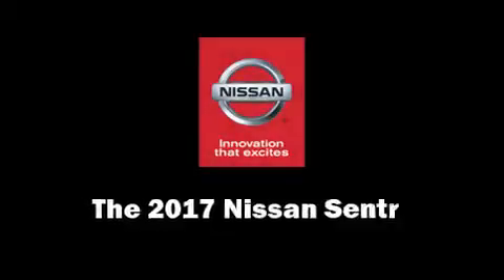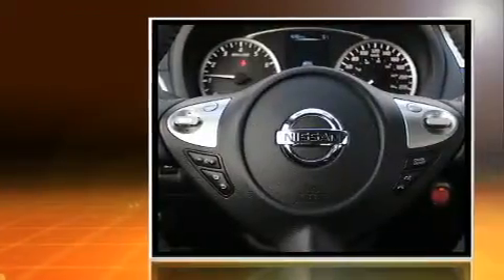Introducing the 2017 Nissan Sentra. This four-door, five-passenger sedan is waiting for you to take home.